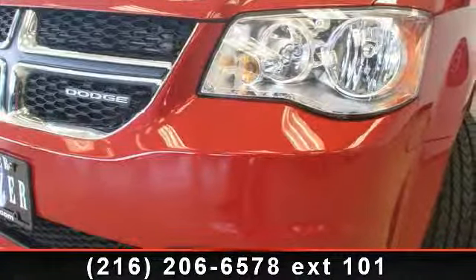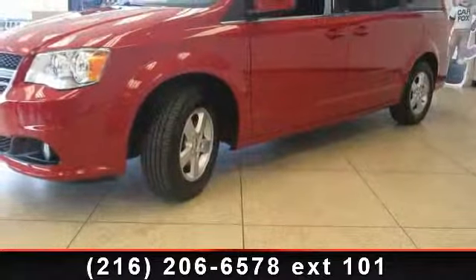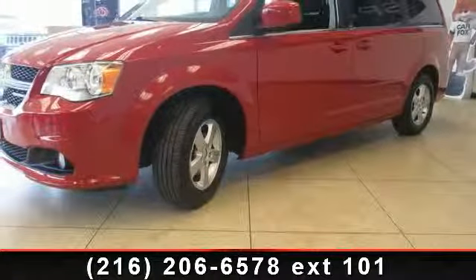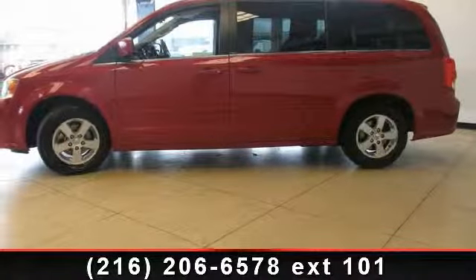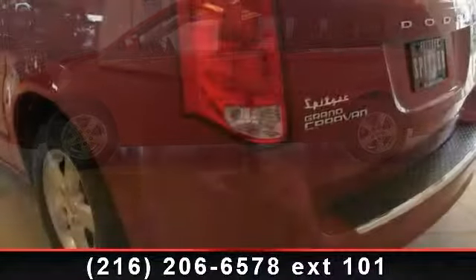And power door mirrors. Low mileage is an important factor in your purchase, and this vehicle delivers a low odometer reading. This car won't be available much longer. Call now to schedule a test drive at our dealership.